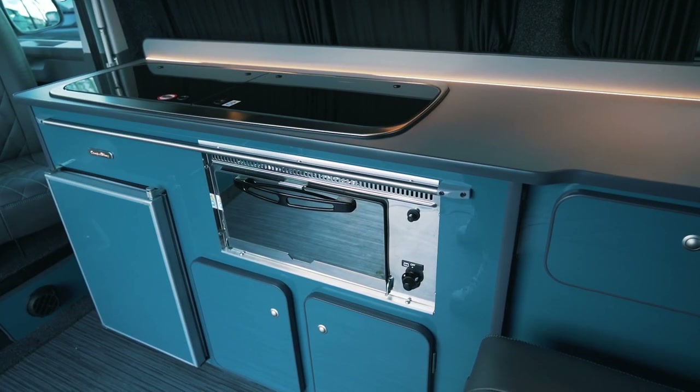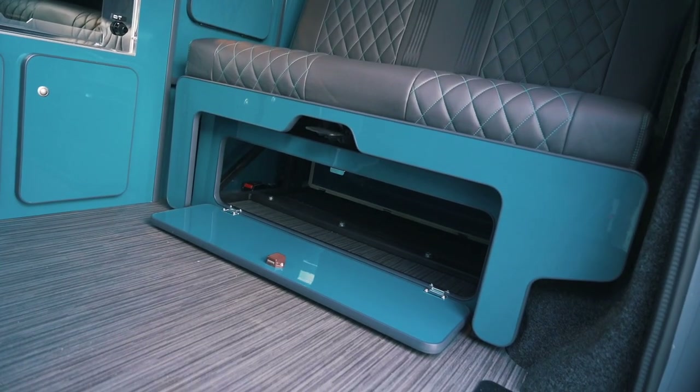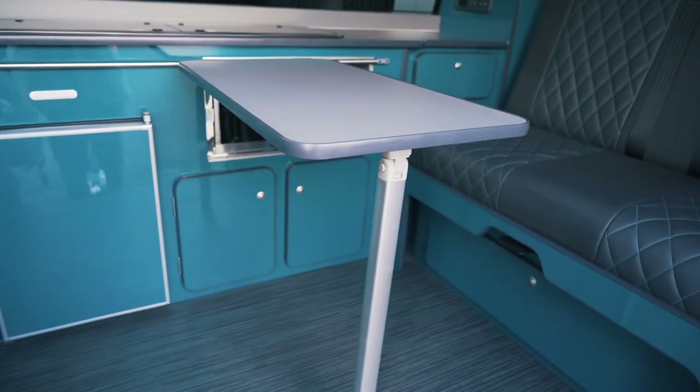One criticism I'd have is I have no idea where your cutlery would be stored, as there doesn't appear to be a drawer for that. If you're looking for more storage there is plenty under the rear bench seat. There is also a rail for a large table in the cab area.